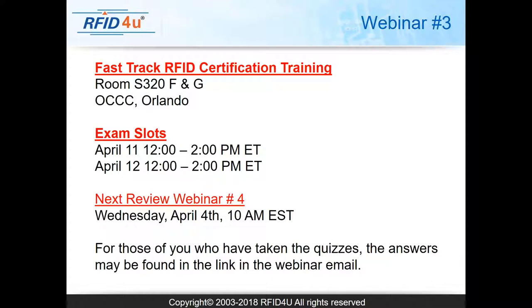Good morning everyone, this is Sanjeev from RFID for You. On behalf of the RFID for You team, I welcome everyone to webinar number three. Today we are going to be discussing standards, protocols, and regulation, which from our experience is one of the harder topics because it requires memorizing numbers and remembering which standards apply to HF, LF, and UHF.